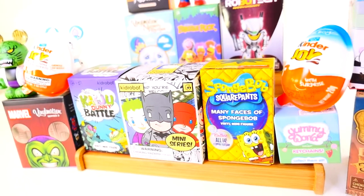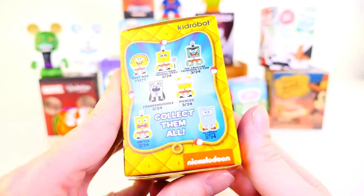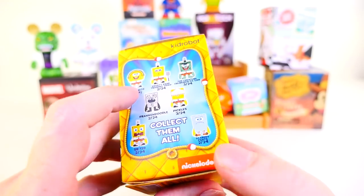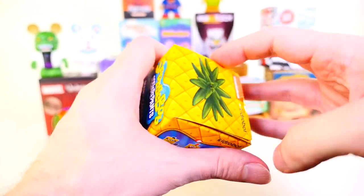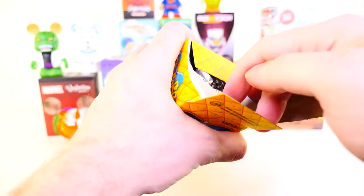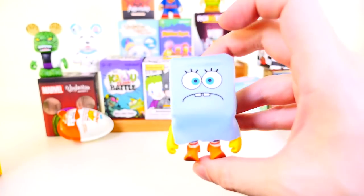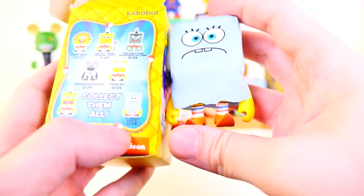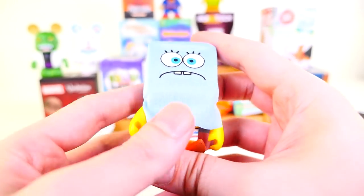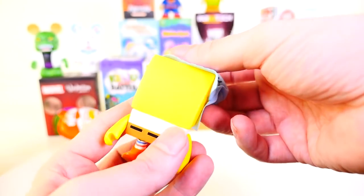We're going to start the video off by opening up the SpongeBob blind box first. We're still missing a few — we haven't gotten the Scaredy Pants, the Idiot Box, and I think we're still missing one or both of the Mermaid Man figures. We've opened well more than half the case so we don't have a lot left. And we got a new one — the Scaredy Pants, who's a two in 24.